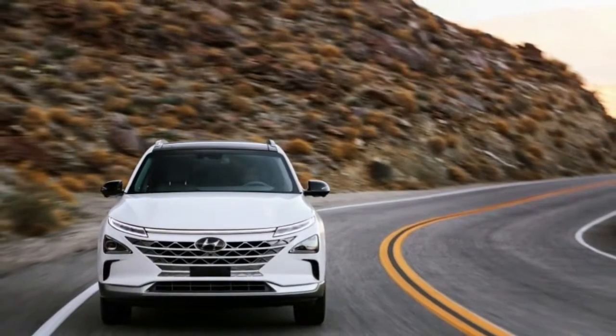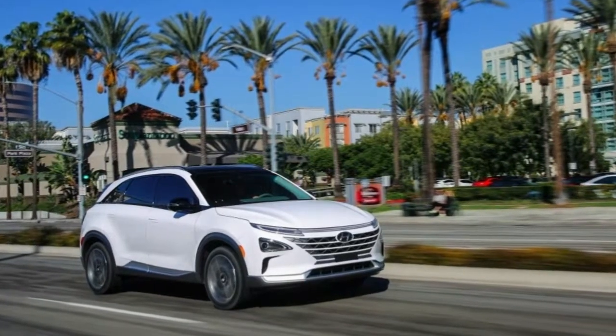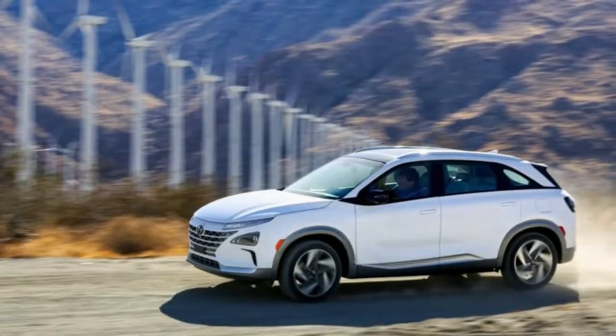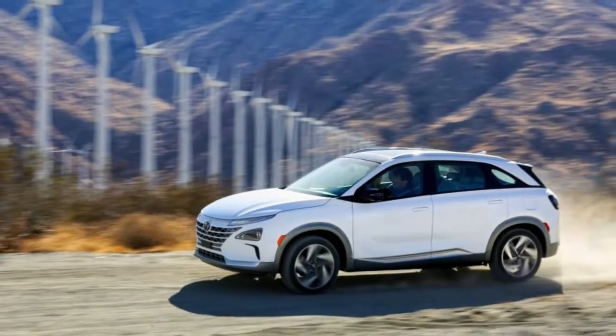The Tucson's two storage tanks hold 140 liters of hydrogen — 37 gallons — which could provide about 295 miles of range and an EPA rating of 50 mpg.